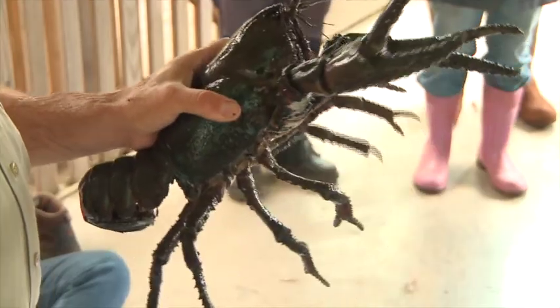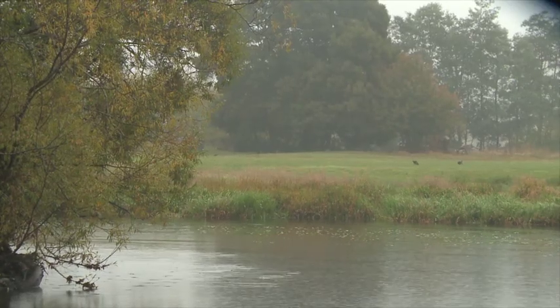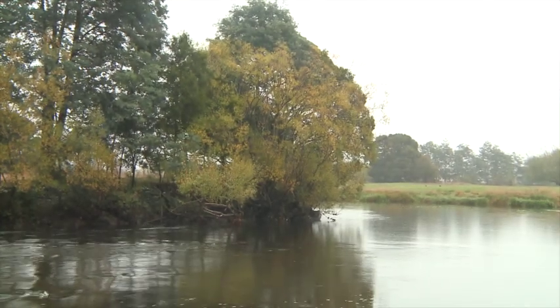Greening Australia has been working along this river for about 10 to 12 years, and during that time, in the last five years, we've been monitoring using the Tasmanian River Condition Index. The Leven is a priority catchment, identified because of its diverse values and land use values.